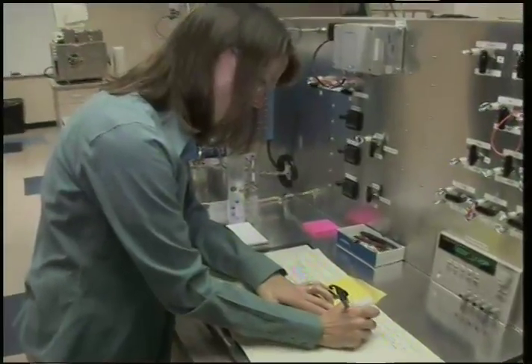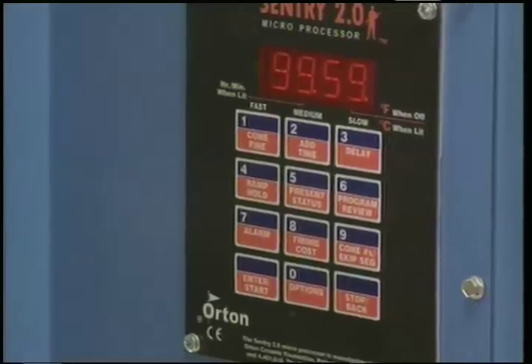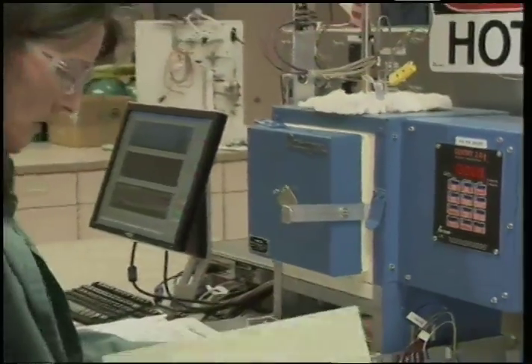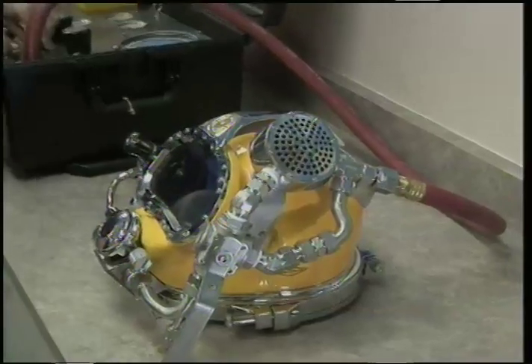The firm is also developing an air revitalization system for use in space through another SBIR contract. The system takes the crew's carbon dioxide and then produces all of their oxygen. Some of Paragon's technology development is cross-fertilized between NASA and other federal departments.